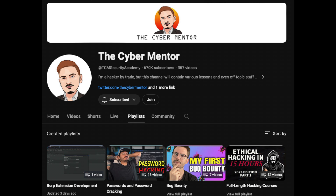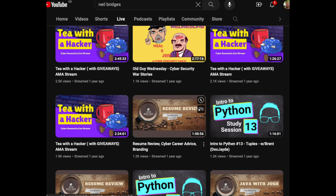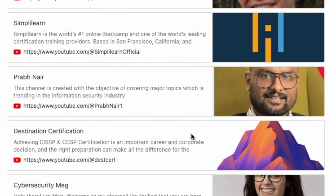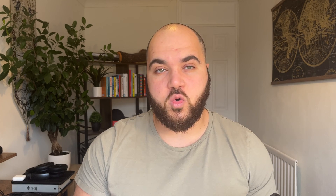You can look at Network Chuck, Prabh Nair, and a bunch of other YouTube content creators. There is so much free content and courses that you just have to find and use. And I'm not talking about videos like this where you're just talking about cybersecurity holistically — I'm talking about full courses.